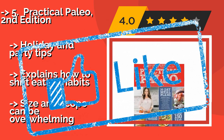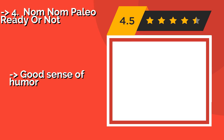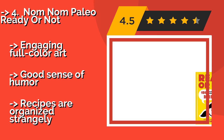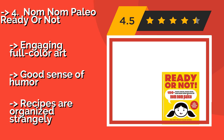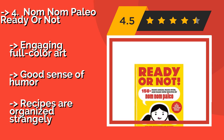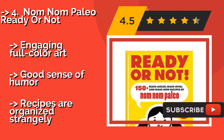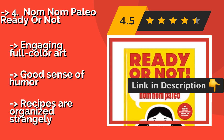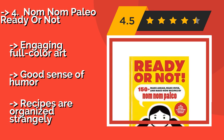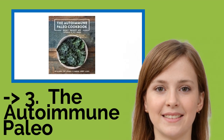Nom Nom Paleo: Ready or Not, about $14, is written in a way that is meant to take some of the anxiety out of a big lifestyle transition. The comic book style instructions and asides combine with the delicious recipes to make it both entertaining and helpful — engaging full color art and a good sense of humor. But the recipes are organized strangely.